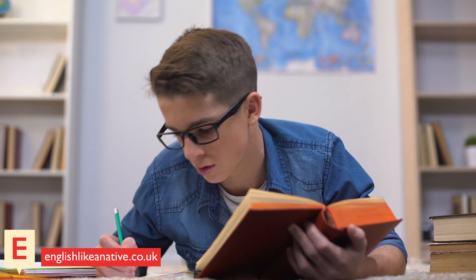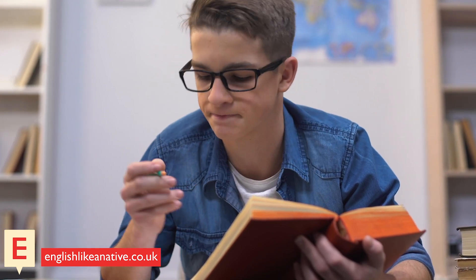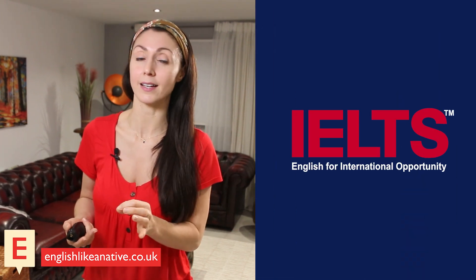So expanding your vocabulary only gives you a better chance of knowing more words in the listening piece, and this will help your understanding of the overall piece, which is especially useful in standardized tests such as the IELTS exam.